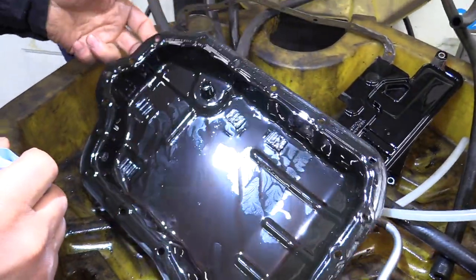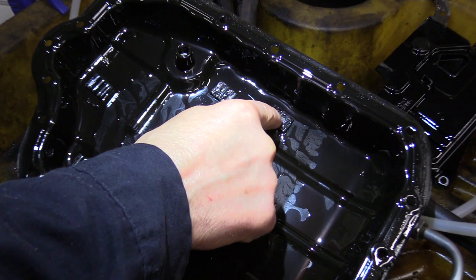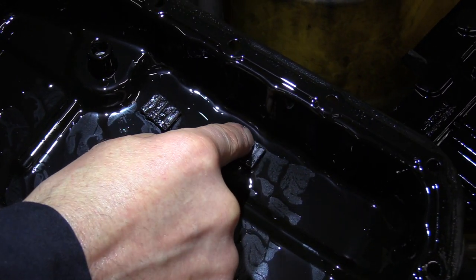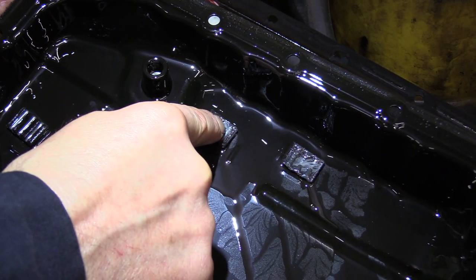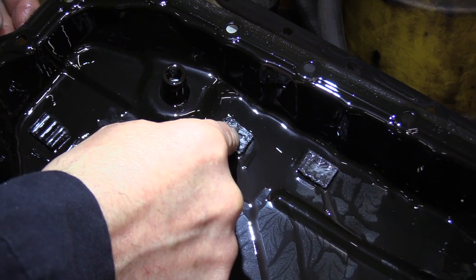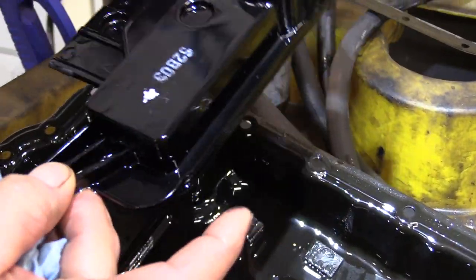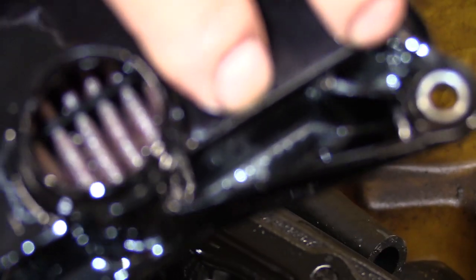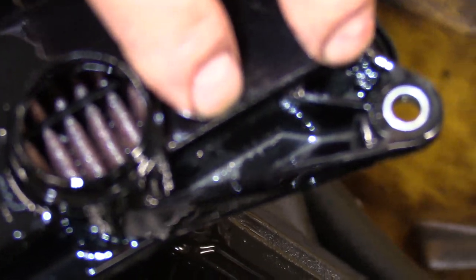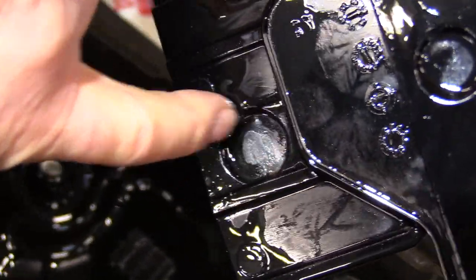We've got the pan out and pretty well drained. There are four magnets in it. At 102,000 miles, what you're seeing on them is basically normal wear from break-in — the magnets do a good job collecting that. What the magnets can't collect is clutch wear material, since it won't stick to a magnet. You can see some of that gray stuff on the back side, down inside the filter pocket where the filter sits upright and catches that material. That gray stuff is some of the clutch wear material over 100,000 miles — nothing excessive, just normal. There might be some metal in there too.